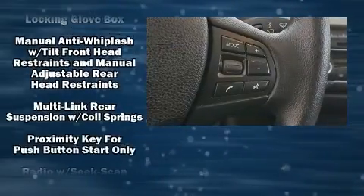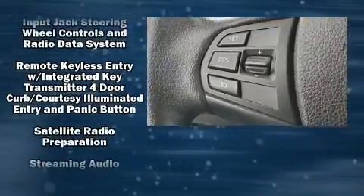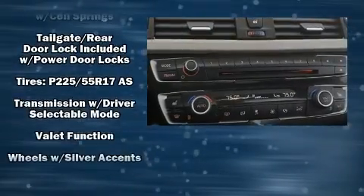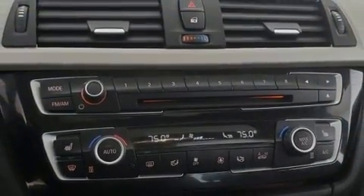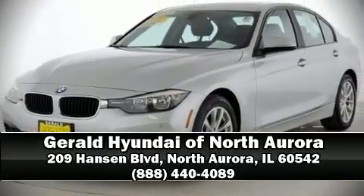Sophisticated all-wheel drive assures superb handling in any weather condition. A Carfax History Report provides you peace of mind by detailing information related to past owners and service records. Stop by our dealership or give us a call for more information.